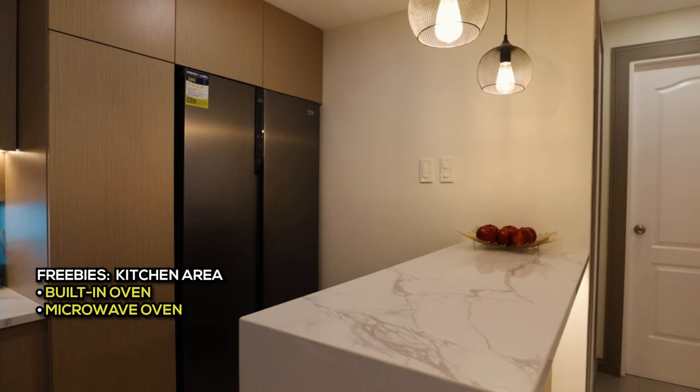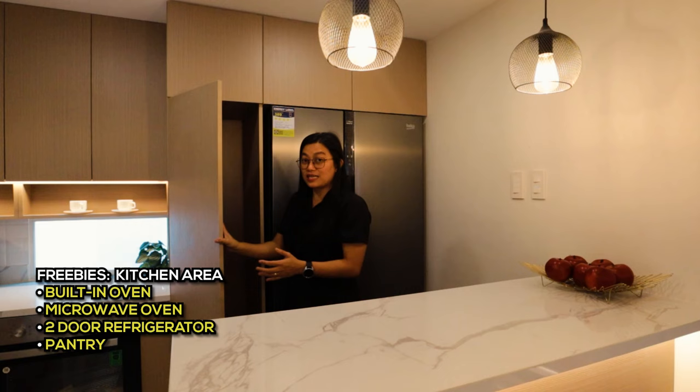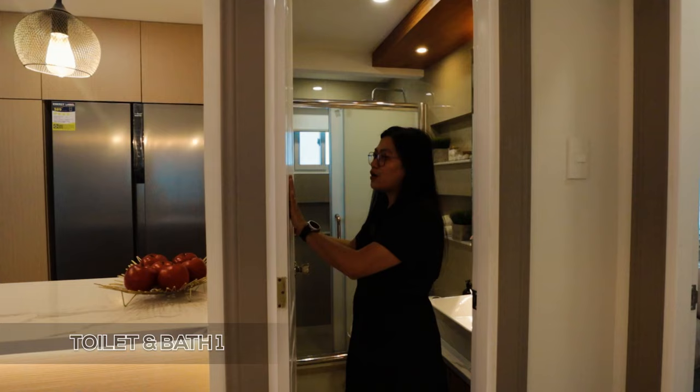On this side is the two-door refrigerator — included upon turnover, a pro smart inverter model. There is also a pantry here that is to be installed, a pull-out type for easy access, with storage above. Moving now to check the toilet and bathroom on the ground floor.